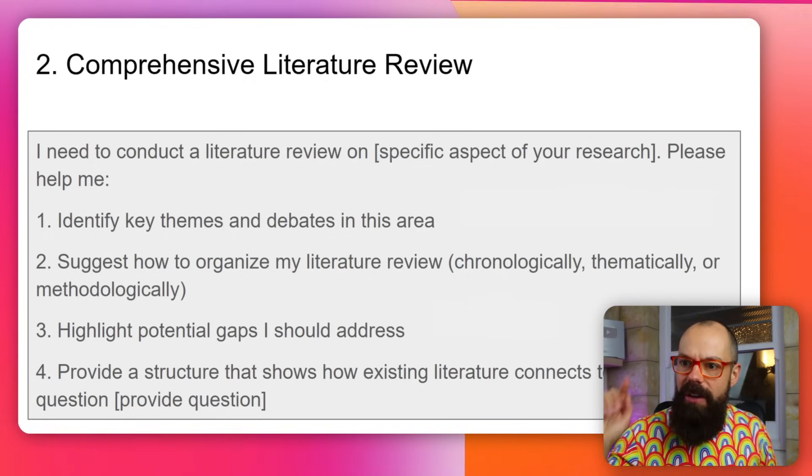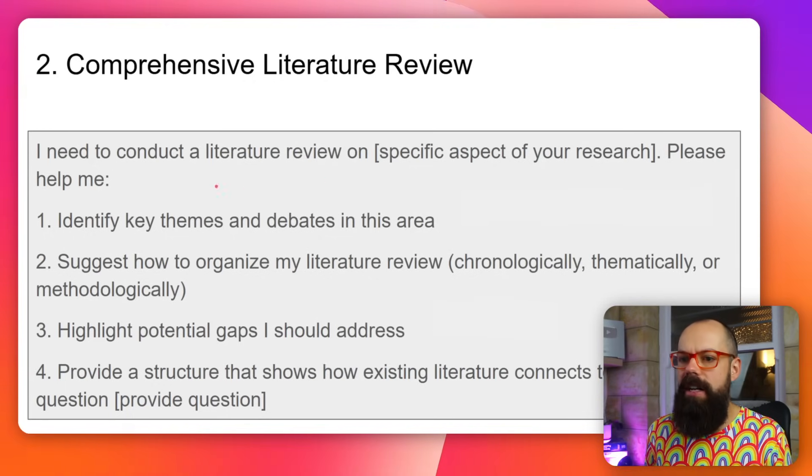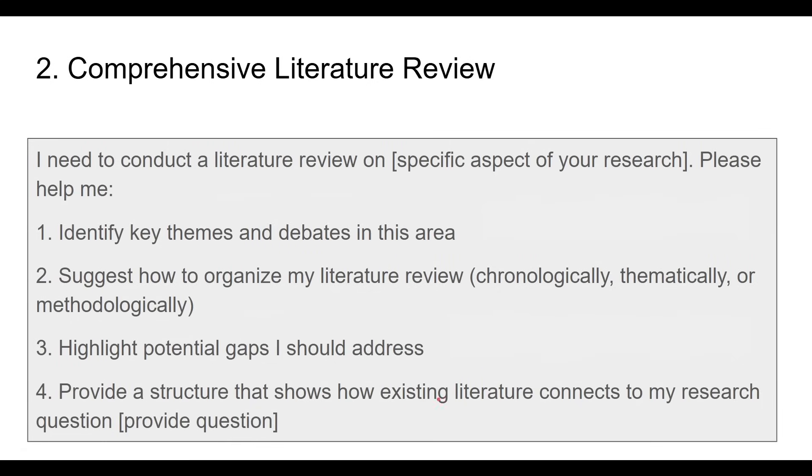There are tools that can do this for you, and in my experience the best deep research tool is Gemini Deep Research, which I think is largely free. The prompt for the literature review is: 'I need to conduct a literature review on [topic]. Please help me identify key themes and debates, suggest how to organize it, highlight potential gaps, and provide a structure that shows how the existing literature connects to my research question.' Use deep research tools like Gemini, ChatGPT, Manus AI, and GenSpark — agentic AI is great for literature reviews.